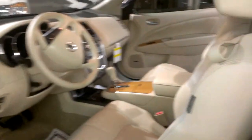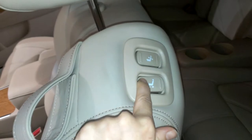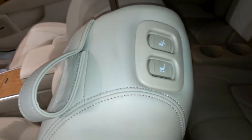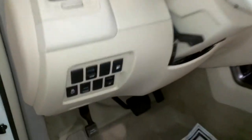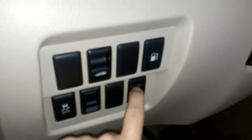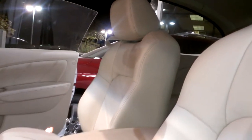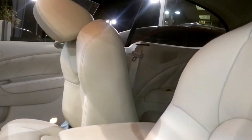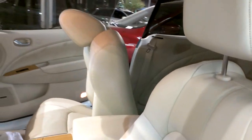Some cool little features in here — you actually have power tilt on the seat so you can move it up and down by tilting it, which makes it easier. And if you come over here there's a button right here — if you push it down, it moves your seat so it's easier if you're on this side of the vehicle to get someone into the back from the other side.